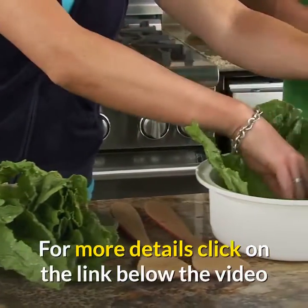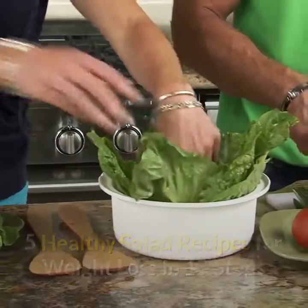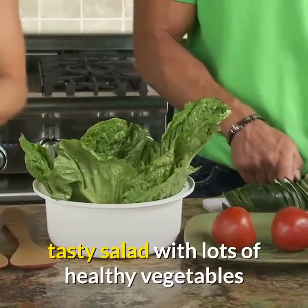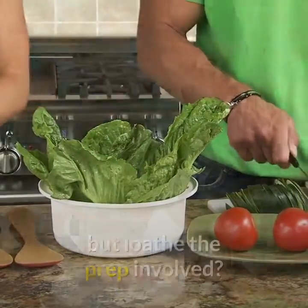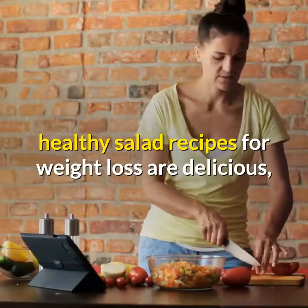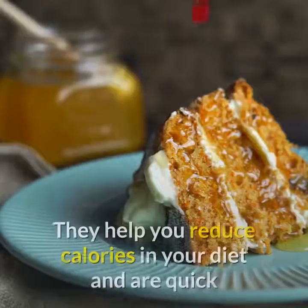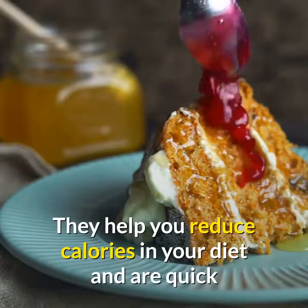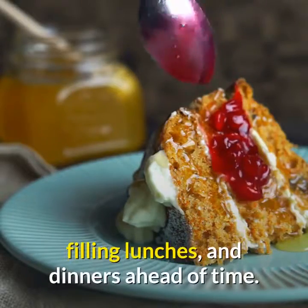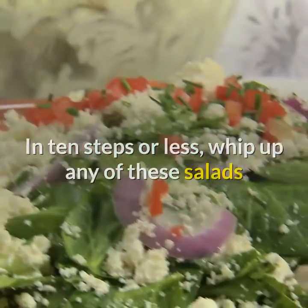Five healthy salad recipes for weight loss in 10 steps or less. Do you ever crave a nice refreshing tasty salad with lots of healthy vegetables but low prep involved? These five nutritious healthy salad recipes for weight loss are delicious, easy to make, and can help you meet your weight loss goals. They help you reduce calories in your diet and are quick and convenient options for planning healthy, filling lunches and dinners ahead of time.